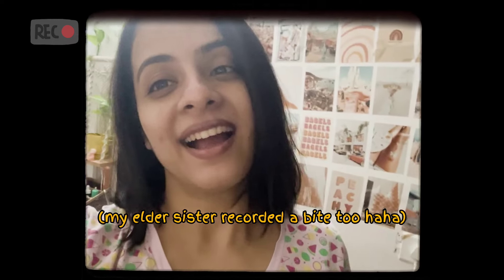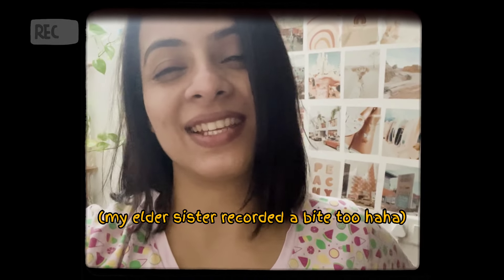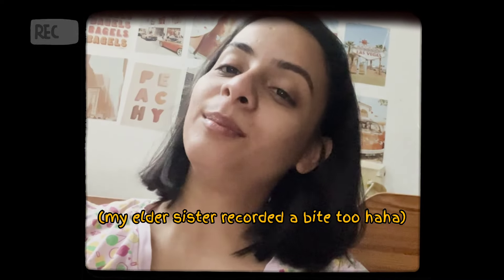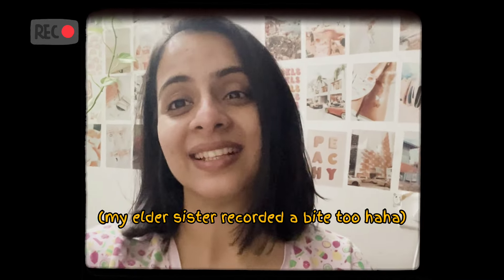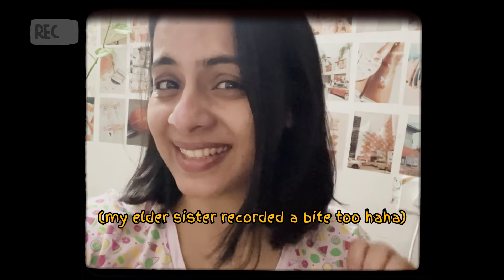My elder sister has gifted me a lot of stuff. Hi guys, this is her sister, and it's the 11th of February today. I'm recording this clip because I just ordered some items on Amazon — this will be a surprise gift for her because her birthday is on the 25th of February. I hope she will love it. I was excited to see her reaction, basically the unboxing reaction — so yeah, that's it guys!